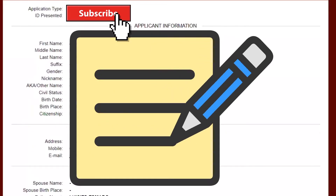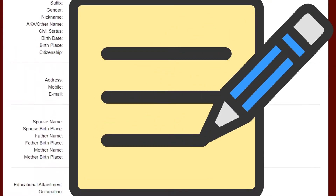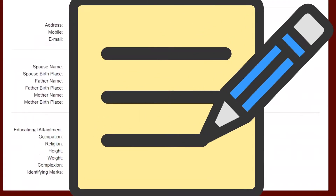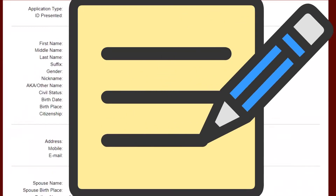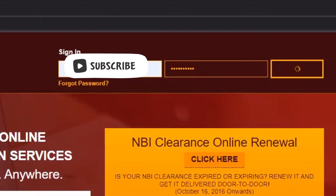Once you've clicked proceed, these are the rest of the information that you need to fill up. Now that I've registered, I tried to log out and sign in again.